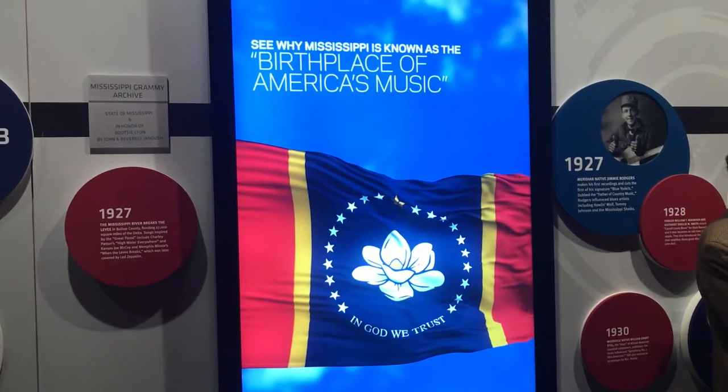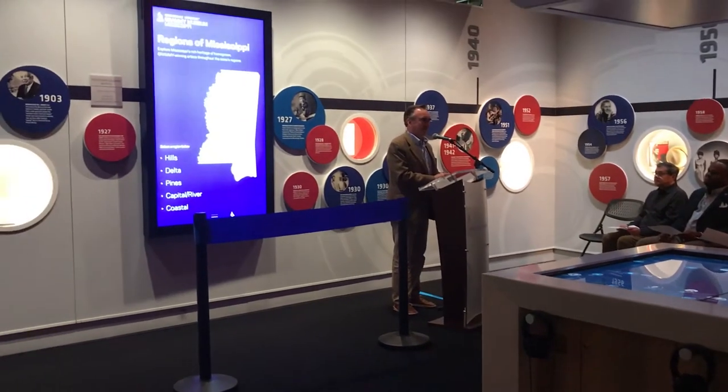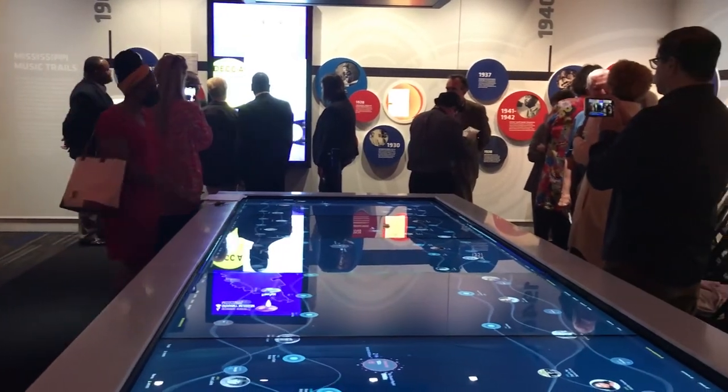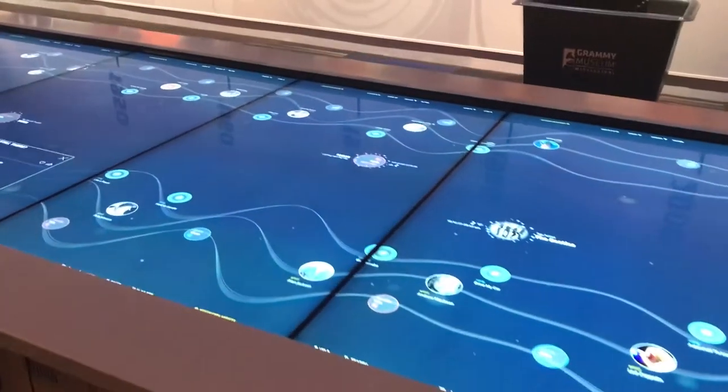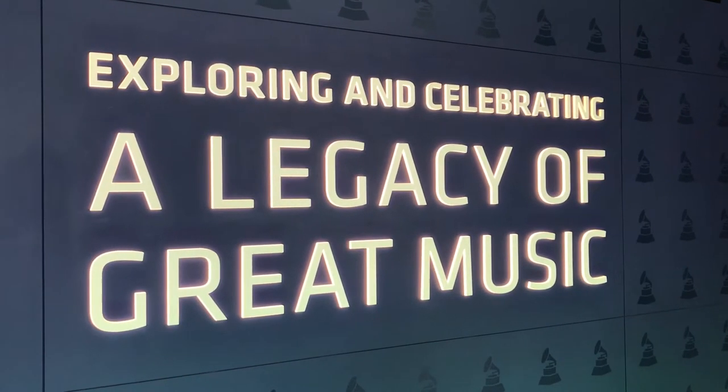This new exhibit was granted by the state, which allocated $200,000 for its construction. The museum itself has allowed Cleveland and the Delta to become a destination point for tourists, and this new exhibit provides visitors with new ways to learn about various artists and understand why Mississippi is the birthplace of America's music.